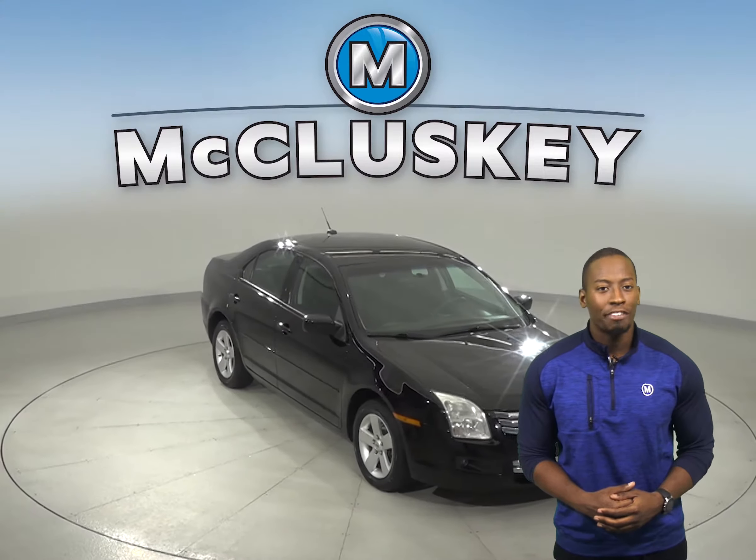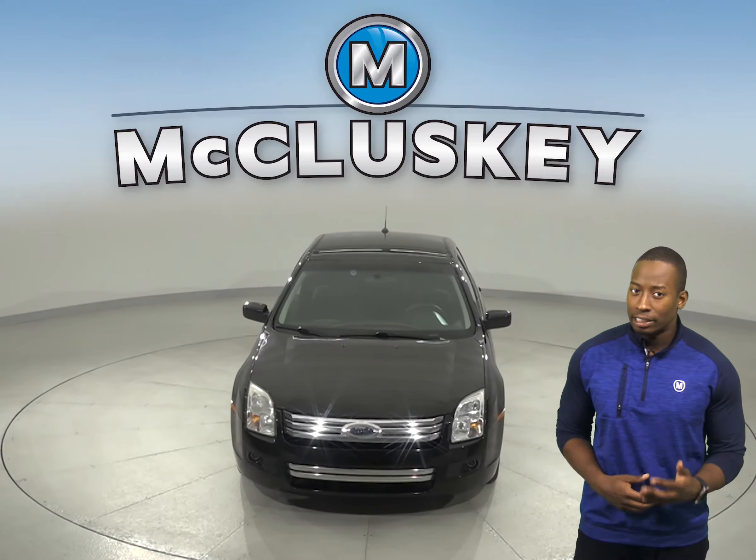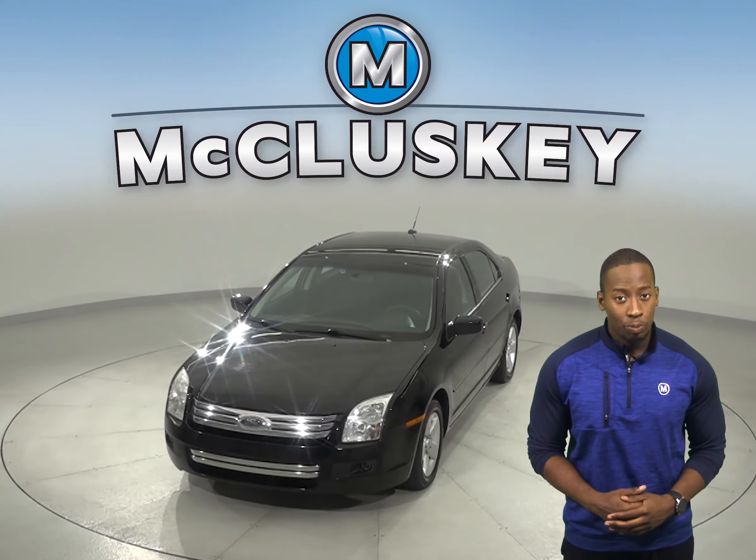Come on down and take this Fusion out on a free 48-hour test drive. It's passed our 172-point inspection and is ready to hit the road.